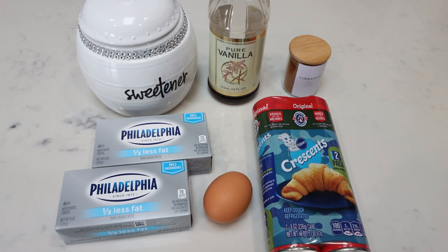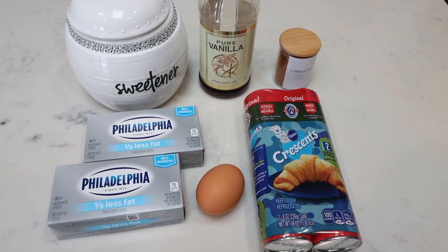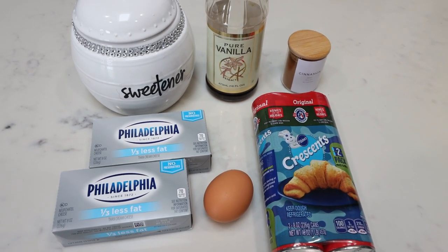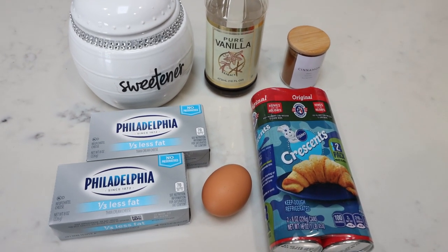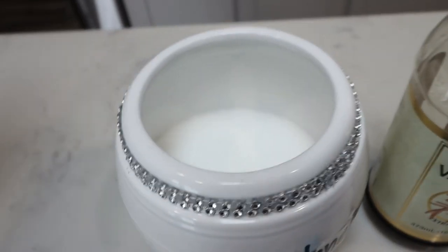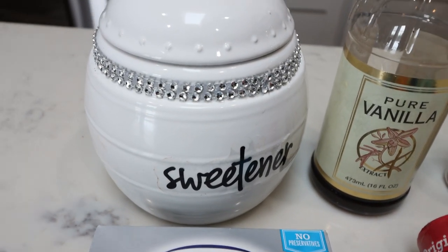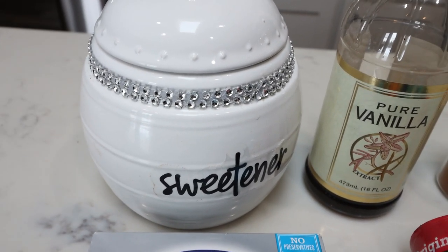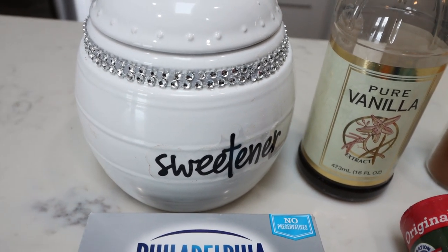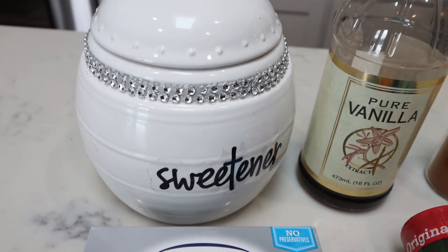For a sweet treat my husband is excited about, I am making churro cheesecake bars. These are super easy to make — the theme of today's meal prep is that all recipes are healthy and easy. You're going to need sweetener of your choice. I'm using Lakanto monk fruit — I really like this sweetener, there's no cooling effect or aftertaste, and it's zero points on the WW Personal Points Plan. I'll link Lakanto below with a 15% off discount.